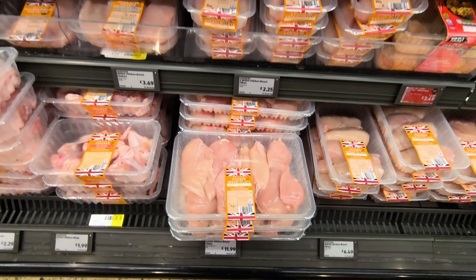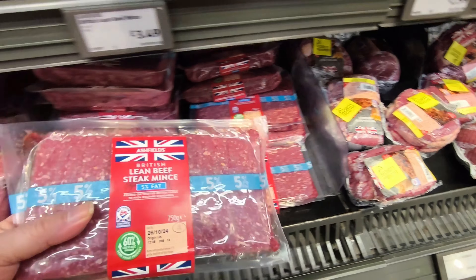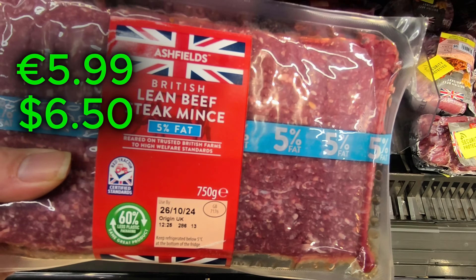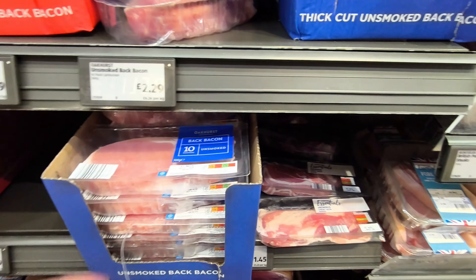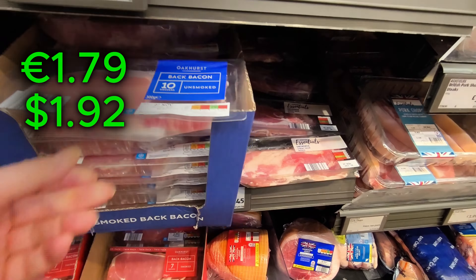To give you some idea on prices: tomatoes — baby plum ones for 99p — and if you like your chicken breast, there's a kilo of it for £11.99. Minced meat, or ground meat as you call it in America, is £4.99 for 750 grams. Plenty of bacon there too for £1.49 for 10 slices.